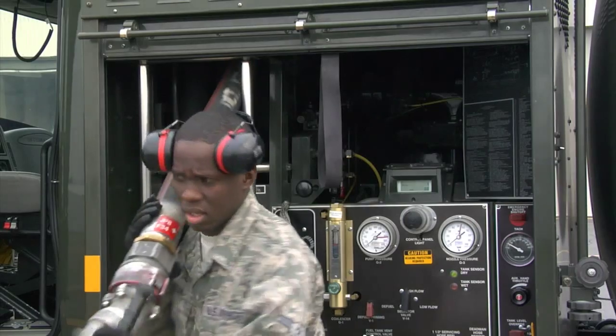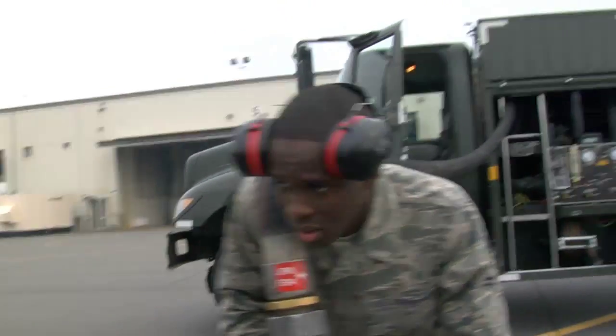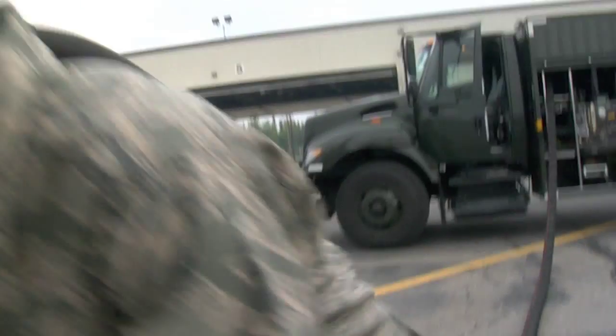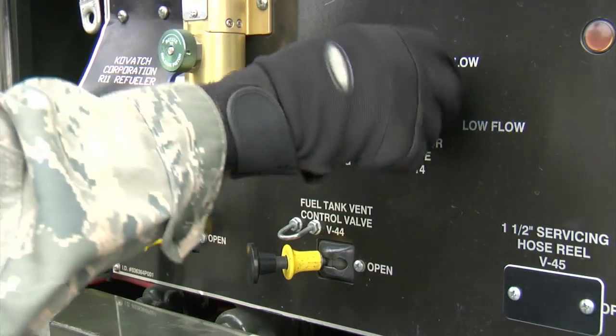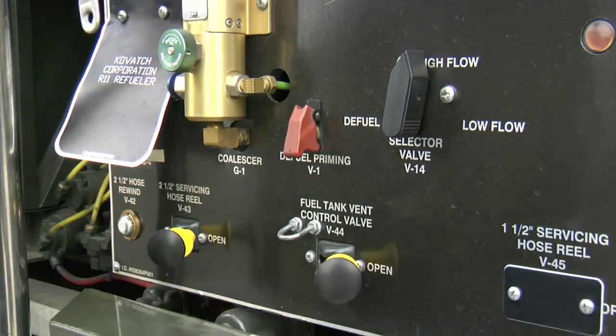Once the truck is in place, Airman McLean gathers the hose and carries it into position. This is when the crew chief takes over and hooks the line up to the aircraft. When everything is ready, McLean makes the fuel flow.